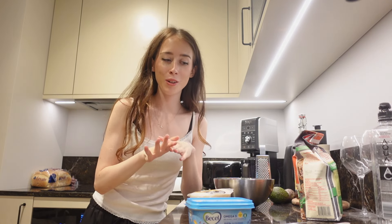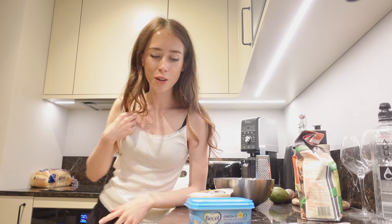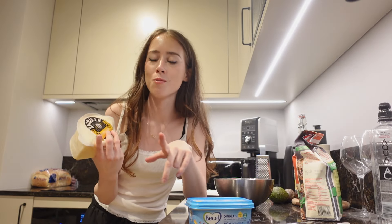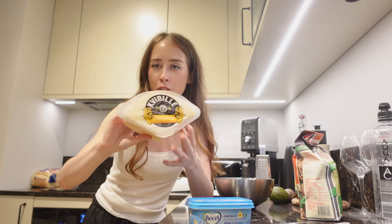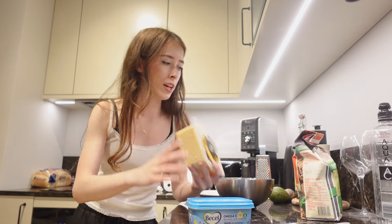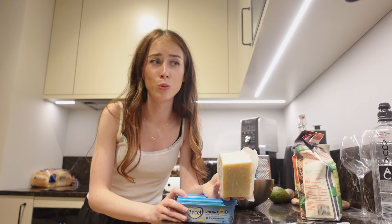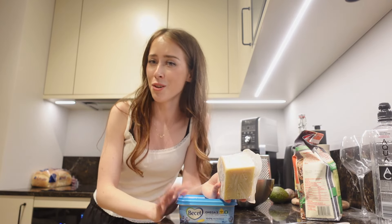I have no idea how those brownies are going to turn out since I didn't follow a recipe, but they're in the oven. In the meantime, I'm making cheese crackers — I saw Nara Smith on TikTok making these and I've been craving them ever since. You just mix cheddar cheese with butter, flour, a little salt, and water, then bake them in the oven. It sounds really easy.